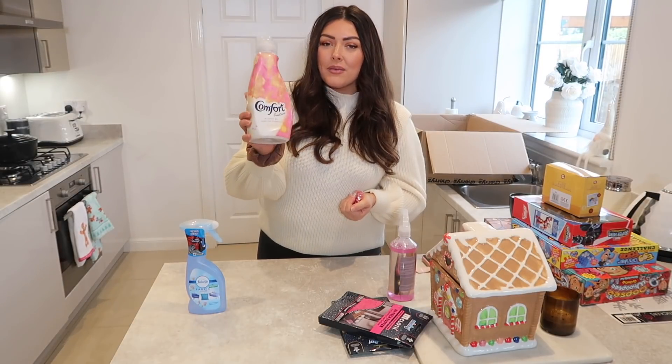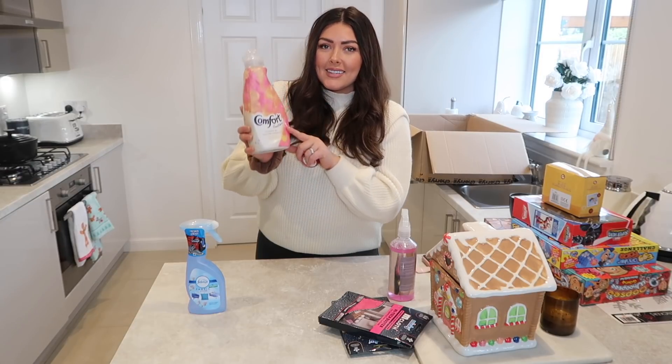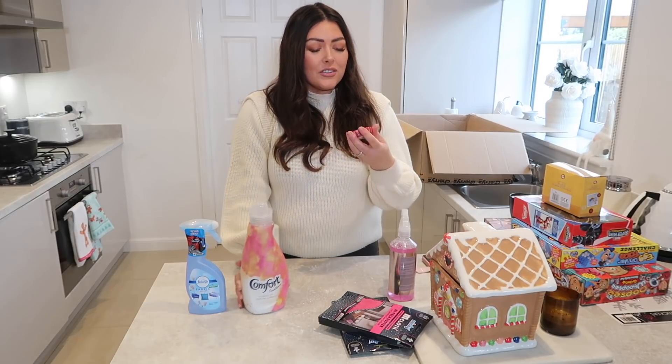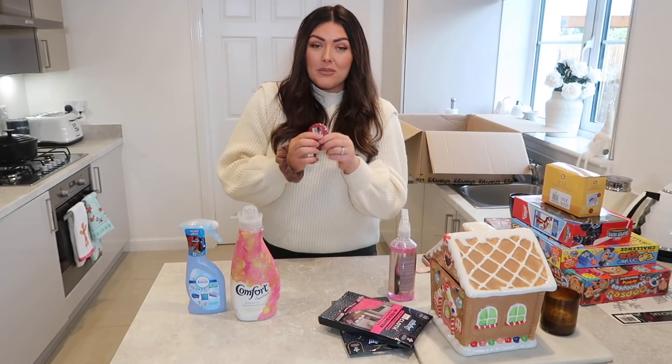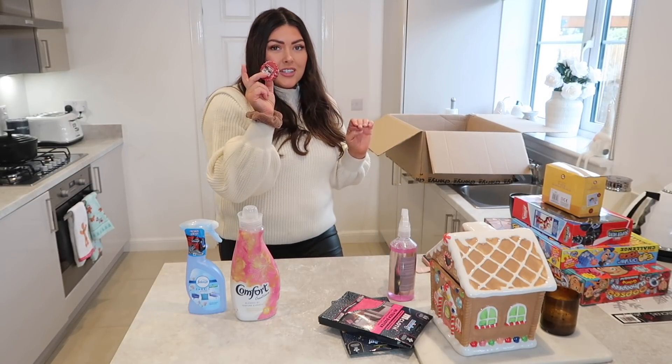I also got myself some Comfort Creations — this is Honeysuckle and Sandalwood, a gorgeous scent I haven't had for ages so I thought I'd pick that up while having a browse. And I've also got the Frosted Gingerbread Yankee Candle wax melt. They've got tons of these and it's a really good way to try out new fragrances in your home — just buy the little wax melts because they're not expensive. I'm going to pop that on just now.